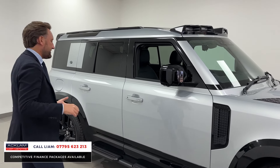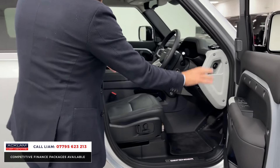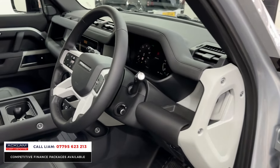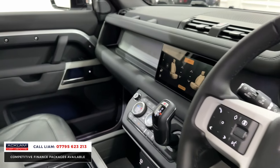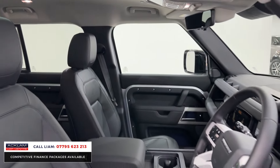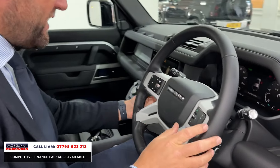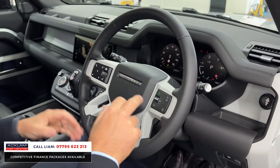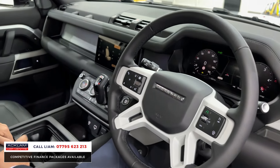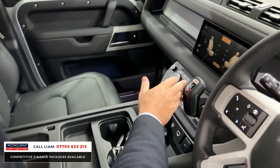You've got heated and cooled seats, full leather — look at it inside — massive specification, Meridian speaker system, full heated steering wheel, digital cockpit, and a sliding sunroof. The extra features include cruise control, automatic lights, automatic wipers, and a digital cockpit in front of you. Moving down you've got a refrigerator in the centre console, wireless charging, and air suspension.